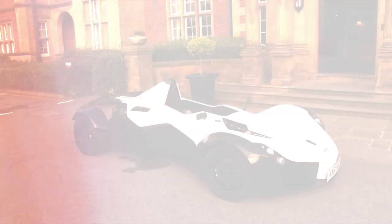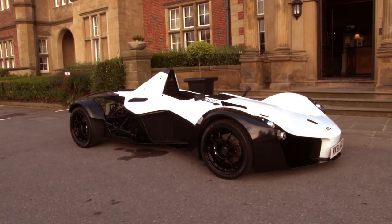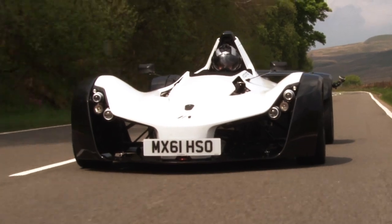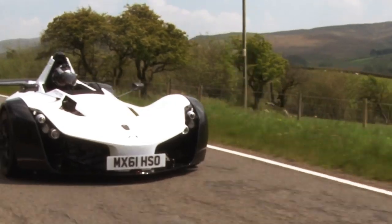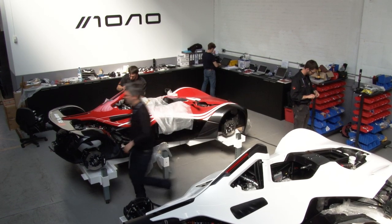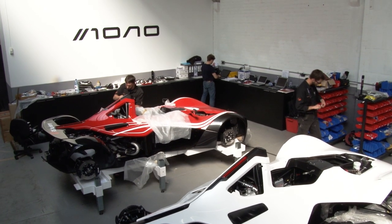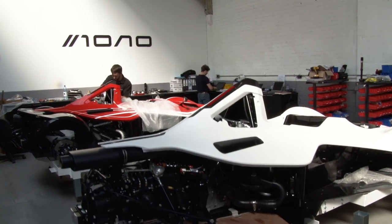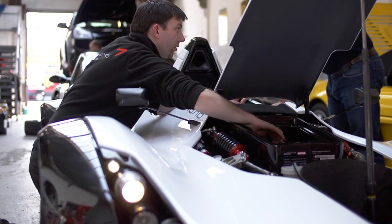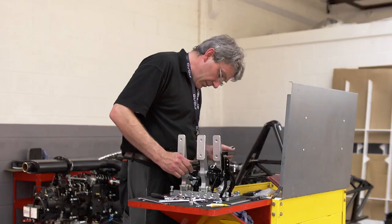What you have to keep in mind is that this isn't a concept car. This might be the only BAC Mono on the road at the moment, but you can order yours today. The small factory in the English county of Cheshire will produce 50 BAC Monos in 2012, with production being ramped up in 2013. Everything is hand assembled and made to measure, and for £75,000 you can have yours in pretty much any colour you want.